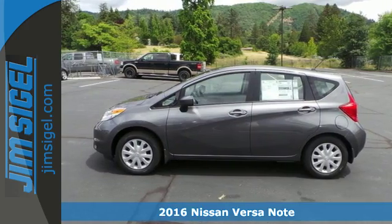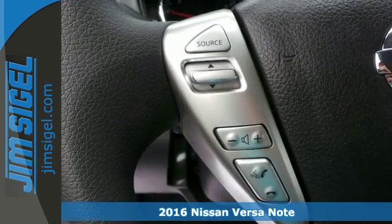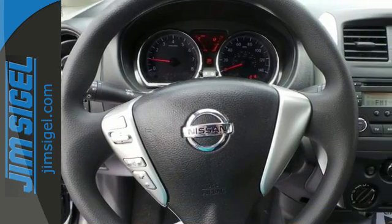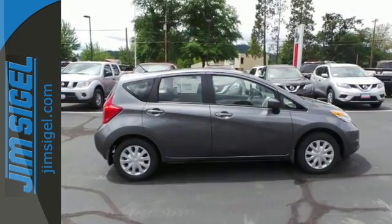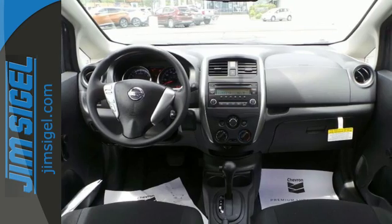It's a 2016 Nissan VersaNote. Get excellent fuel economy in this roomy and comfortable VersaNote that's great for commuters or first-time buyers. Pop open the hatch and open up a world with more versatility and more space than any other car in its class.